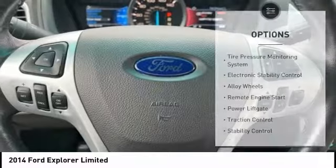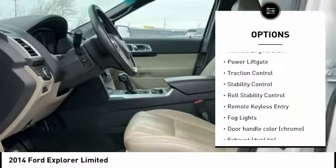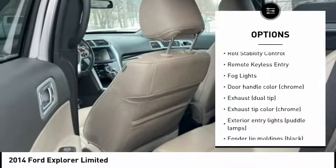Here are some of this vehicle's great options: tire pressure monitoring system, electronic stability control, alloy wheels, remote engine start, and power lift gate.